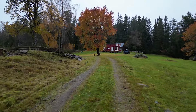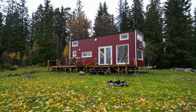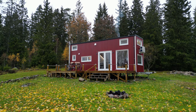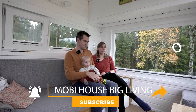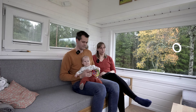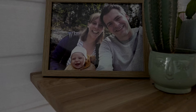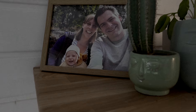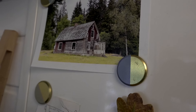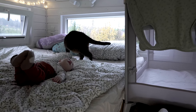Last year we bought this beautiful property in Sweden. There was an old, really damaged, typical Swedish wooden house here. We knew we were pregnant, so we wanted to spend our parental leave on this property. The old house needed to go, so we demolished it and had the idea to build a small vacation home. But building a real home was just too expensive and too long.